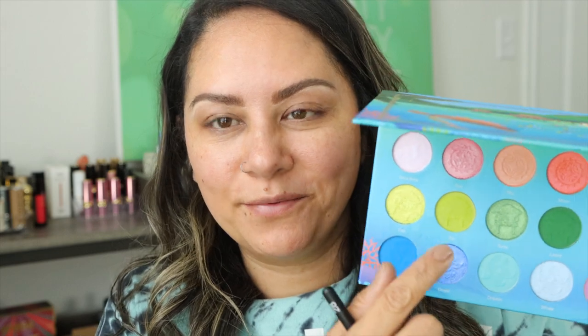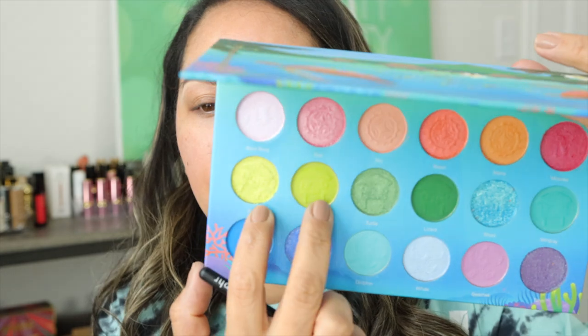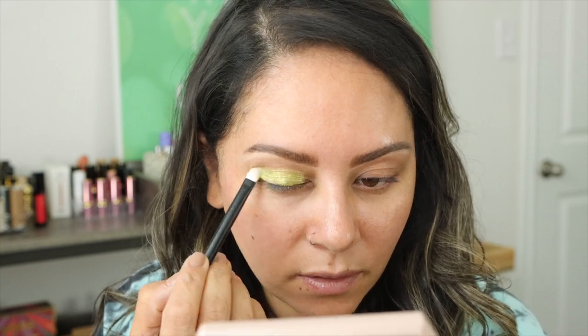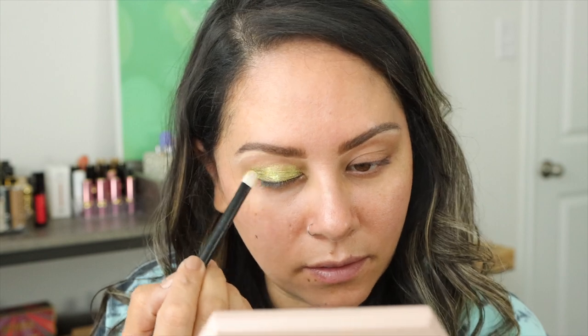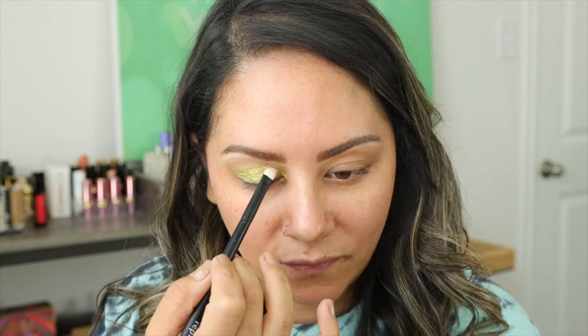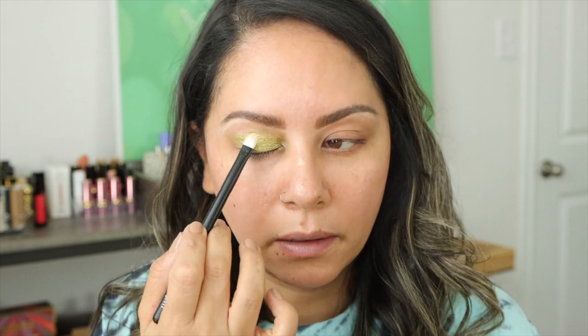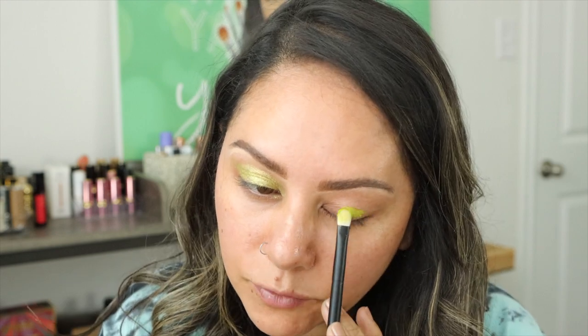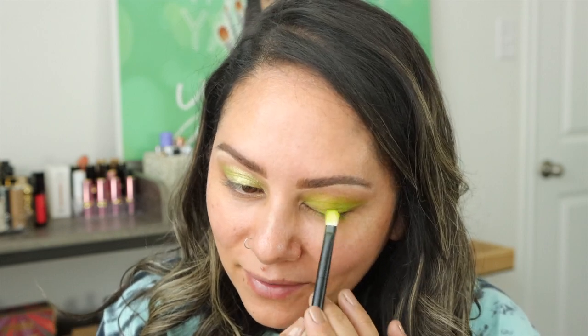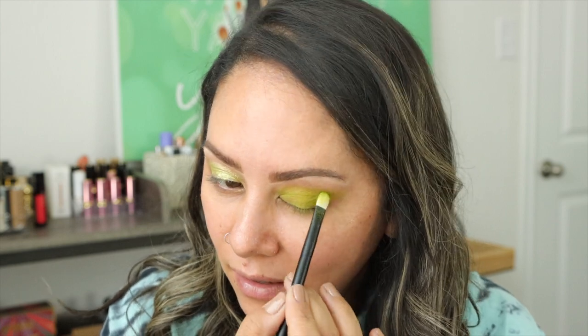The next two shades are Fish and Tiki, getting into the green row. I'm going in with a Refer Number 28. Fish looks lime green in the pan but comes off more like a yellow on the lid — very creamy, really nice shimmer. What I'm noticing about the shimmers is they pack on well but also blend out very, very nicely. Tiki is so mossy — I love it. Very mossy. I like it a lot.